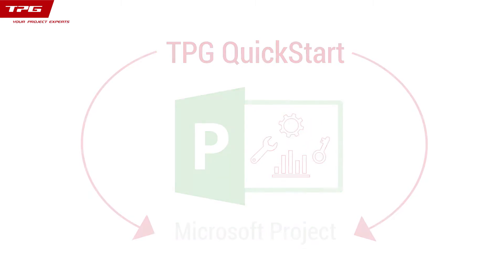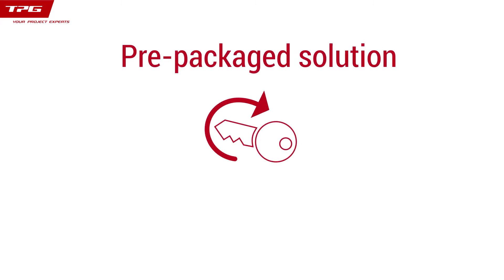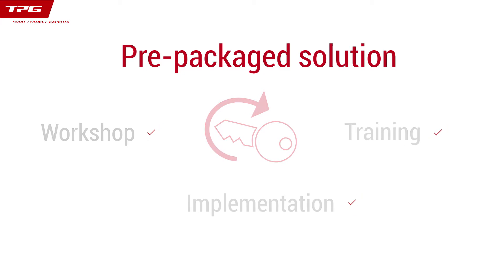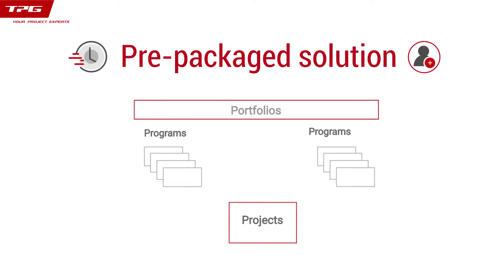The benefit? TPG Quickstart offers you a pre-packaged solution that is turnkey, comprising workshop, implementation, and training in one package. This solution allows you to onboard and move quickly and efficiently in managing your projects, programs, portfolios, and resources.